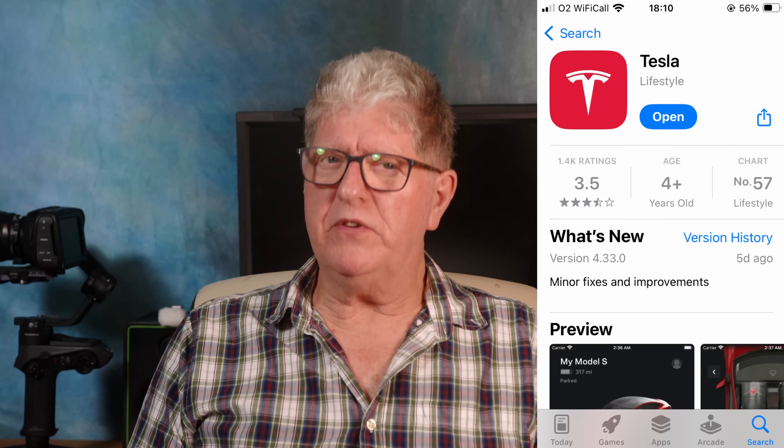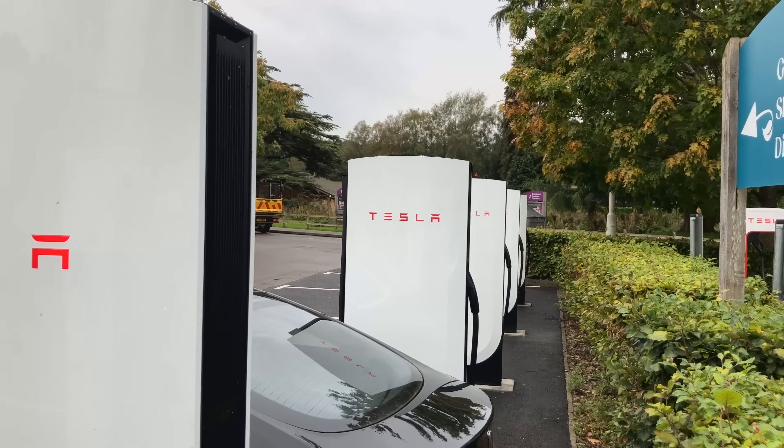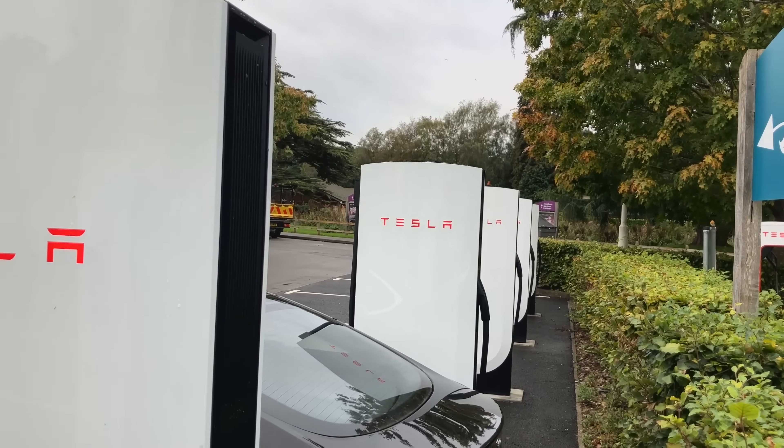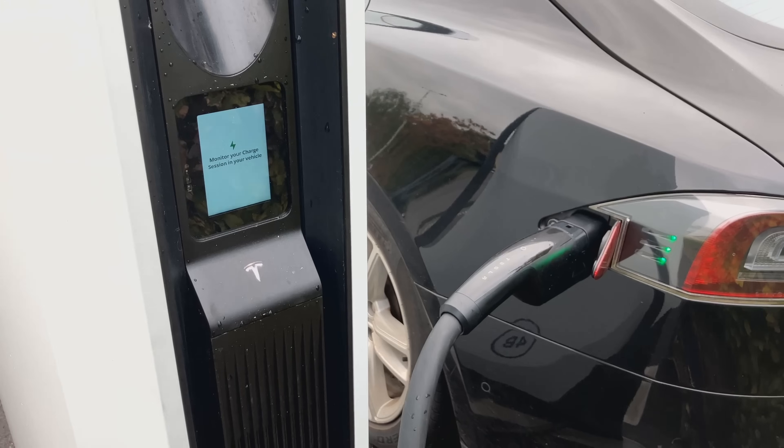Non-Tesla EV drivers wishing to use these must download the free app and must add a payment method. In 2023, Tesla launched the new V4 charger, which included for the first time a display and a contactless terminal, allowing any driver in any EV to drive up and charge solely with the use of a contactless card. No app, RFID or membership is required.